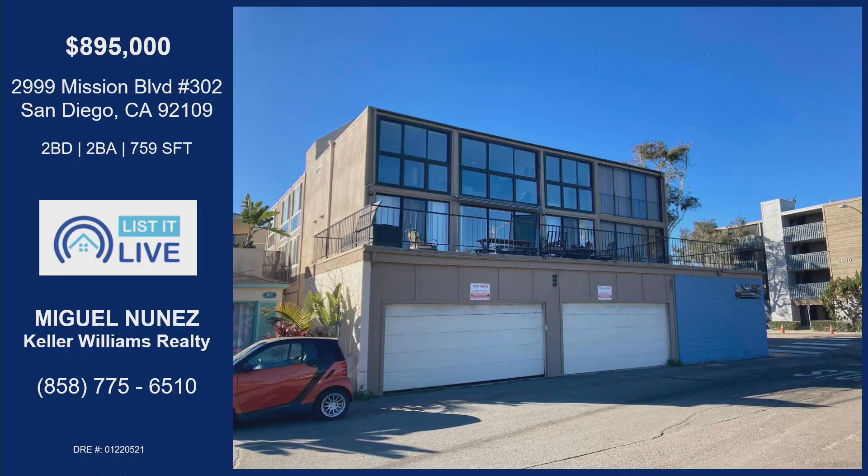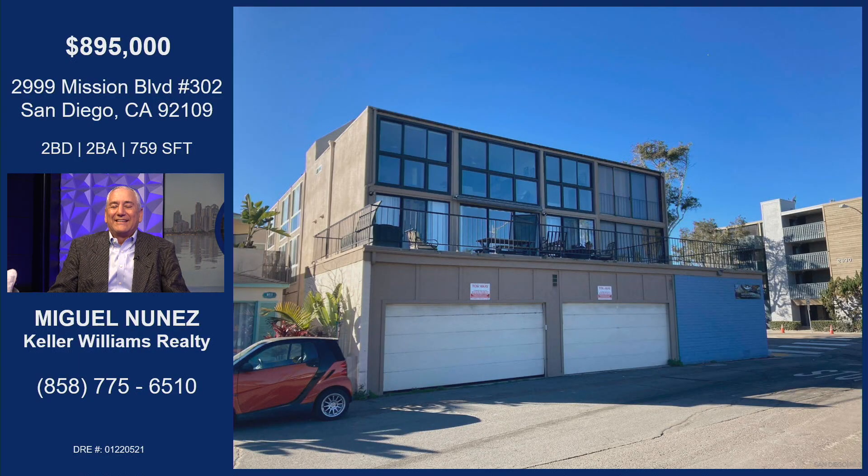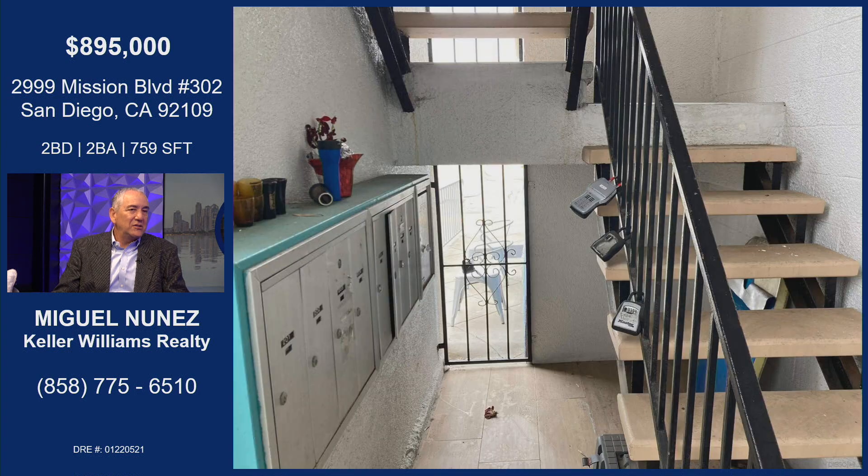Miguel, this is a really cool condo. Tell us about it. Well, as typical with us, this is a trust sale. This condo is a two-bedroom, two-bath condo in a very tiny little building. The key here is that this building is right across from Belmont Park, located right on Mission Bay Boulevard, so the location is just to die for.